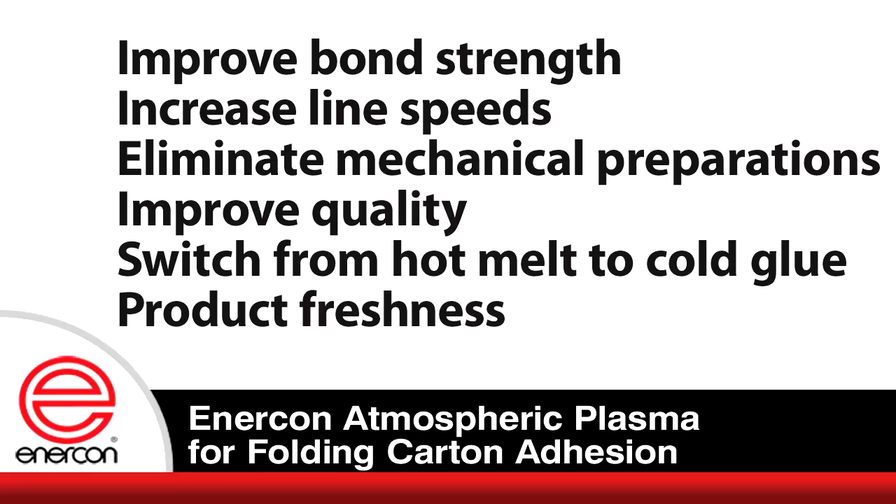In fact, Enercon customers are currently using plasma for improved bond strength, increased line speeds, eliminated mechanical surface preparations, and improved quality. Some customers have been able to switch from hot melt glue to cold glue, which provides both material and operational benefits. Some others have reported that their customers tell them that their product's freshness has improved because of the stronger bond.